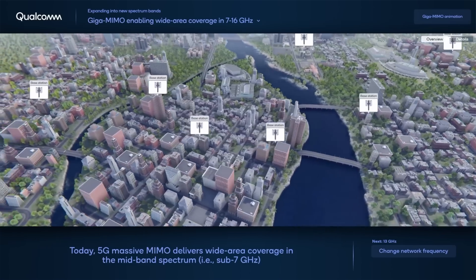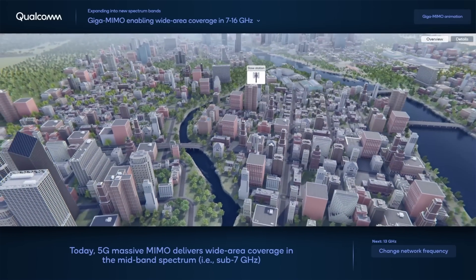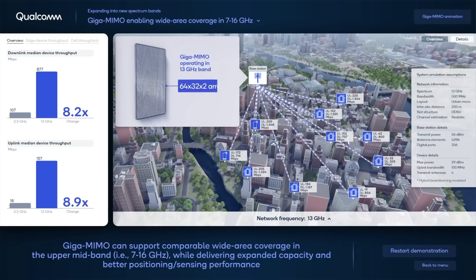We're also looking at how we can evolve using new bands — things between 7 and 10 gigahertz, and 10 and 15 gigahertz — and how we can bring that to the cellular ecosystem and prove out some of that technology. Even though 6G is a few years ahead, it's something we're already researching in a big way now, driving it into the upcoming 6G standards which will begin in a couple of years.